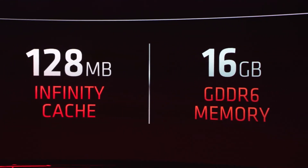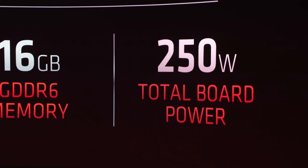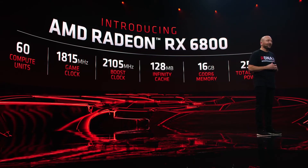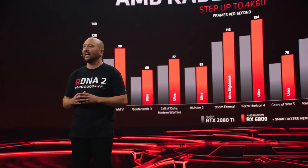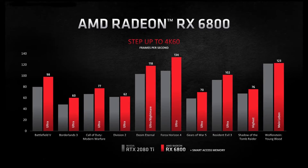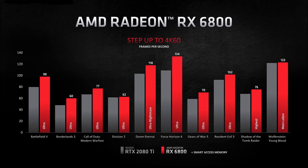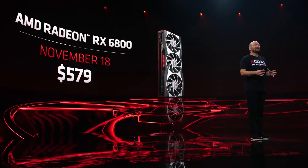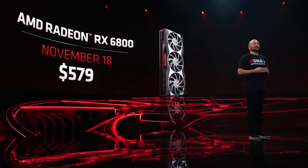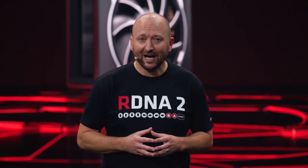Now let's talk about the RX 6800, which has a 2105 MHz boost clock, 16 GB of GDDR6 memory, the same 128 MB of Infinity Cache, and a 250 Watt TDP. Looking at benchmarks, compared to the RTX 2080 Ti it performs really well, and even compared to the RTX 3070 the performance is better — though note these benchmarks are running with Smart Access Memory enabled. The RX 6800 is priced at $579 and also arrives on November 18th.